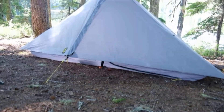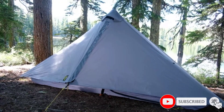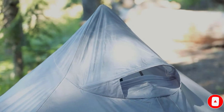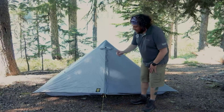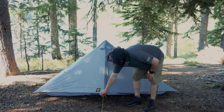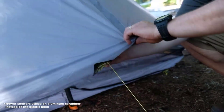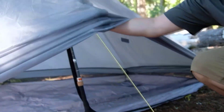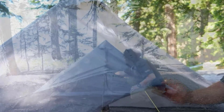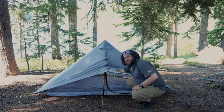Unlike many traditional UL designs, the Lunar Solo's canopy floats higher off the ground, which paired with a gaping top vent allows for 360 degrees of ventilation and fights off condensation. The tent floor also floats, fixed to the fly with elastic bands, allowing it to resist tears since it isn't strapped rigid to the sidewalls. These features make setup a bit more difficult the first time, but SMD includes a helpful quick-start guide.